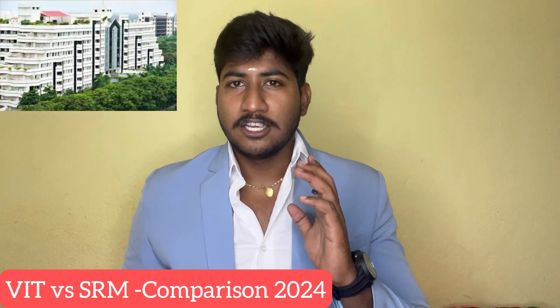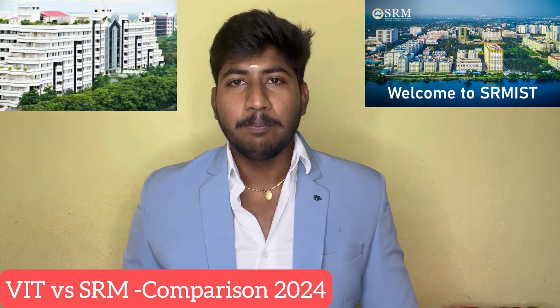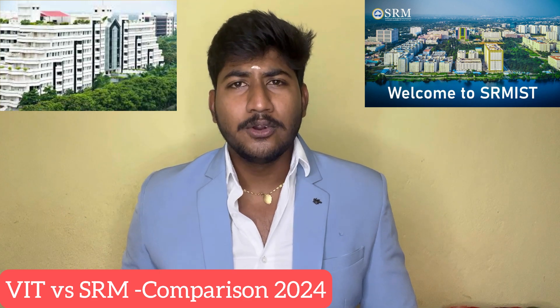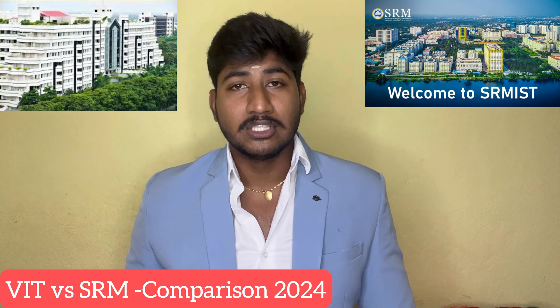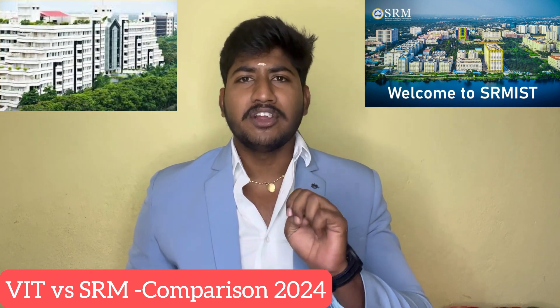Hello, welcome back. This is the SRM University Institute of Technology and Tamil Nadu University in India. In this video, let's compare the two top-ranking colleges where students from other states are studying.